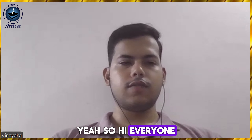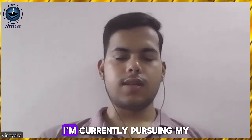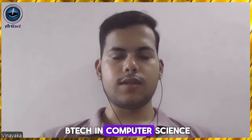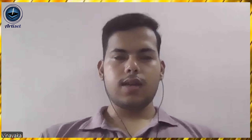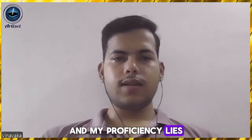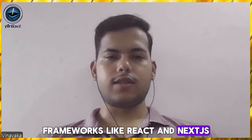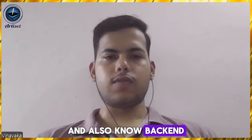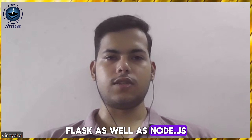Hi everyone, I'm Vinayat. I'm from Sardar Vallabhbhai National Institute of Technology, also known as NIT Surat. I'm currently pursuing my B.Tech in Computer Science, going into fourth year now. My proficiency lies in full-stack web development. I mainly work with front-end JavaScript frameworks like React and NextJS, and also know backend web development with Python frameworks like FastAPI and Flask, as well as NodeJS.